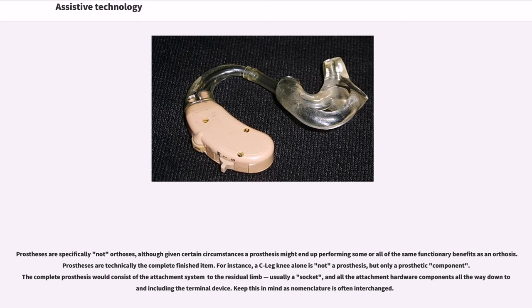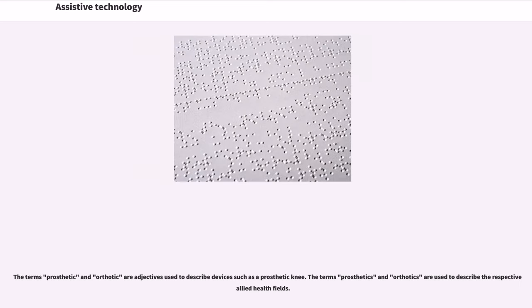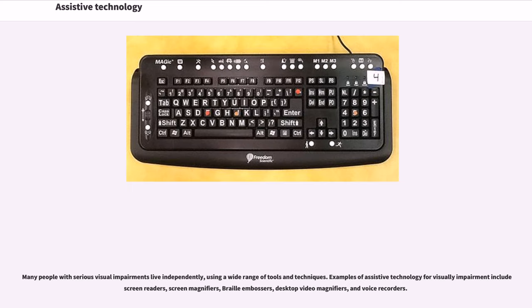Prostheses are technically the complete finished item. For instance, a C-leg knee alone is not a prosthesis, but only a prosthetic component. The complete prosthesis consists of the attachment system to the residual limb, usually a socket, and all the attachment hardware components down to and including the terminal device. The terms prosthetic and orthotic are adjectives describing devices, while prosthetics and orthotics describe the respective allied health fields.